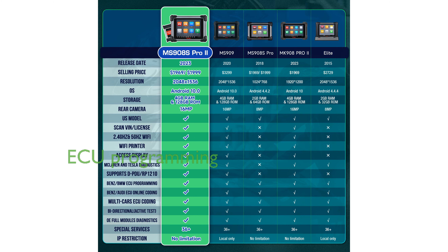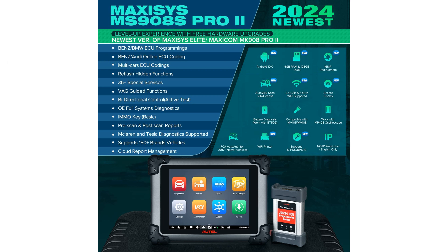The device offers advanced ECU programming capabilities for a wide range of high-end vehicles, including Mercedes-Benz and BMW models. With over 36 maintenance services, this tool covers more than 10,000 vehicle models, making it highly versatile.